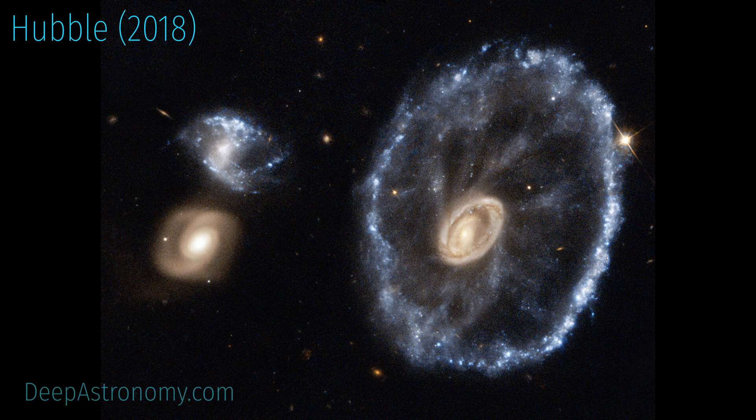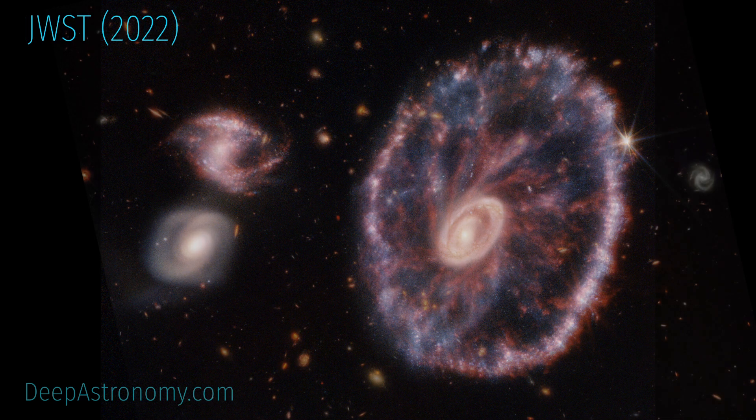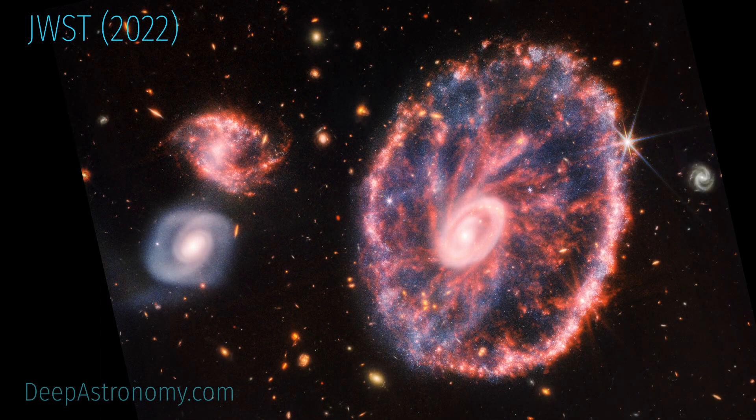We can see these spokes in previous Hubble observations released in 2018, but they become much more prominent in this Webb image.